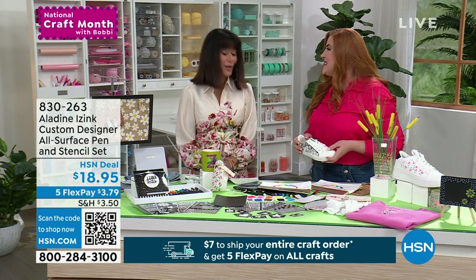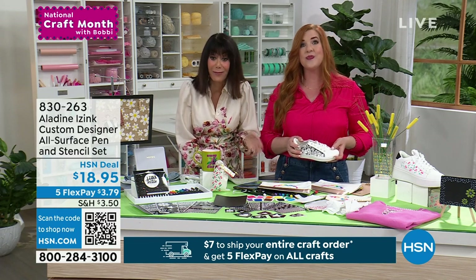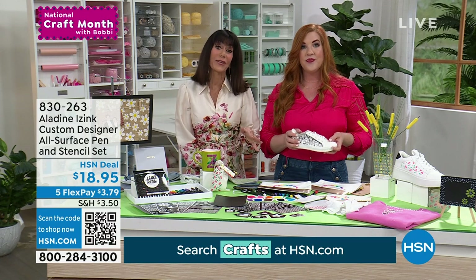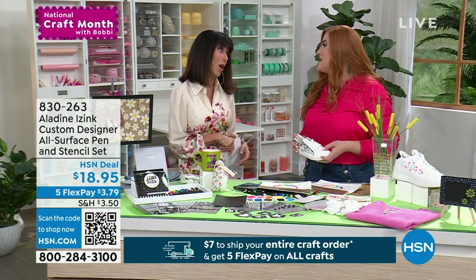Thank you so much, Carissa. $18.95 — we have about 1,000 of these to go around. Just $3.79 on any credit card without any interest whatsoever.